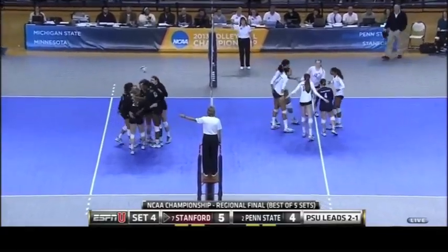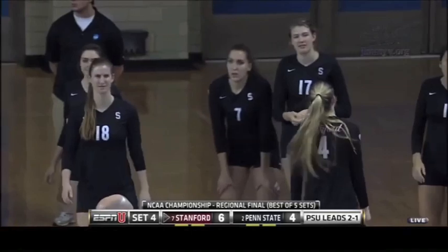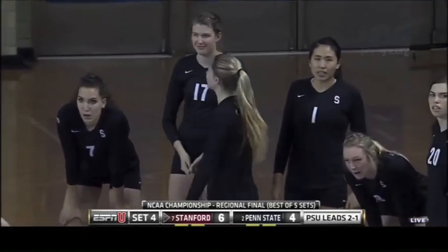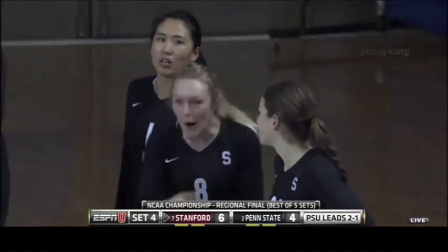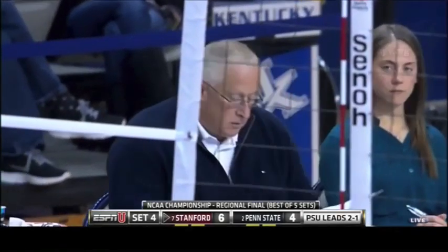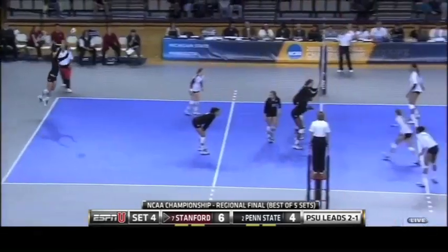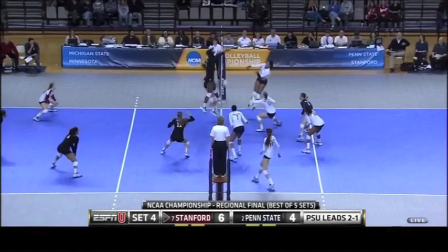Ajanaku back to back. Russ Rose not happy with what he's seeing right now. You very rarely see him get up off the bench to talk to his team, but when he's had enough, he's had enough. That's an opportunity to move on to the national semifinals in Seattle.